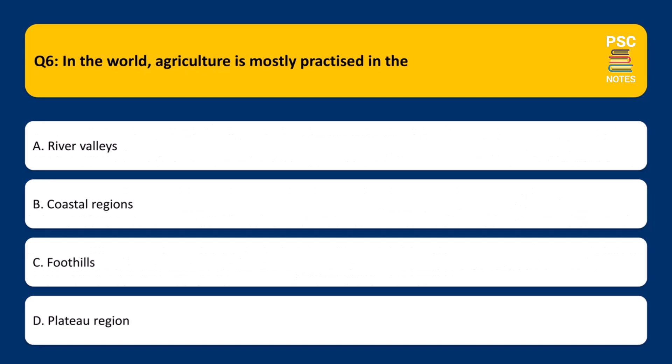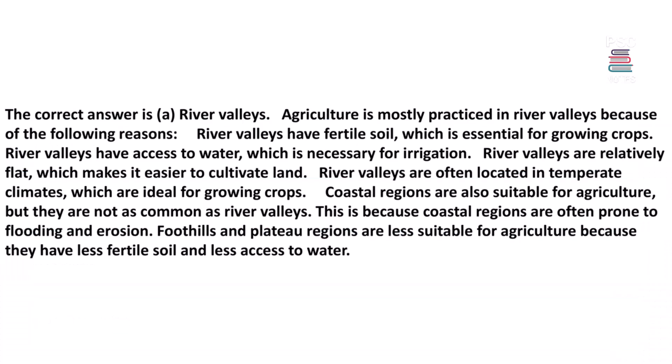In the world, agriculture is mostly practiced in which region? A. River valleys, B. Coastal regions, C. Foothills, D. Plateau region. The correct answer is A, River valleys.